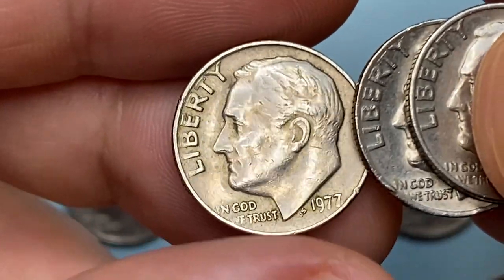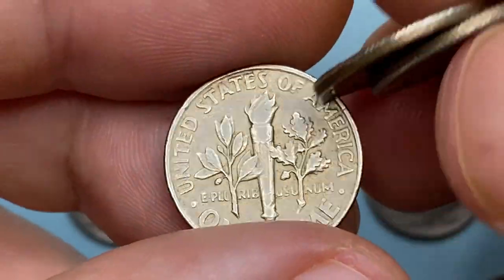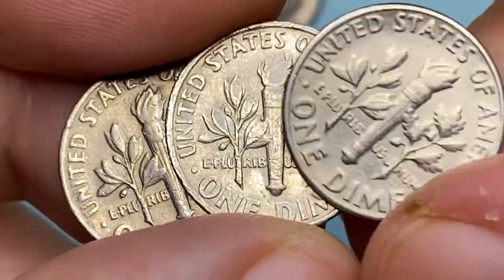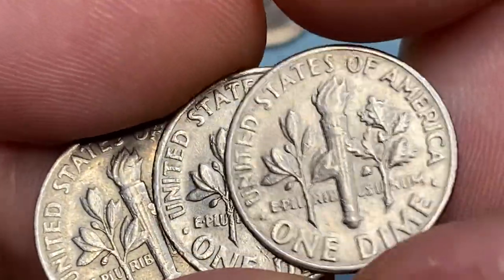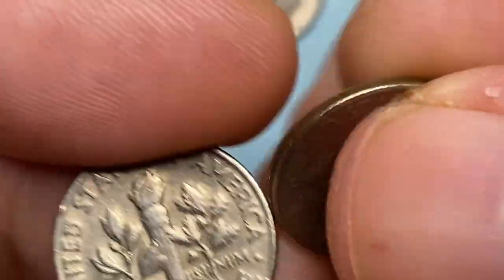They were common, so finding them at circulated grades is no difficulty at all. The 1977-P dime at Mint State condition up to MS64 should not be a problem at all. At MS65-66 with full bands on the torch, it becomes relatively scarce.